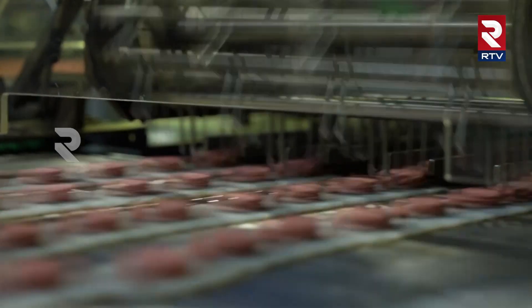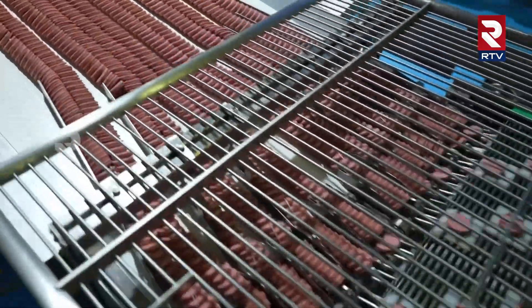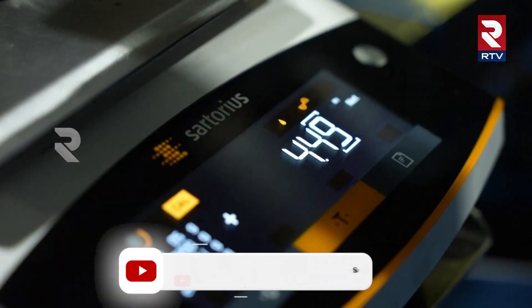Step 4. The finished biscuits are blown dry and put in order. Robot arms pick random samples to measure their weight, which should be almost the same.